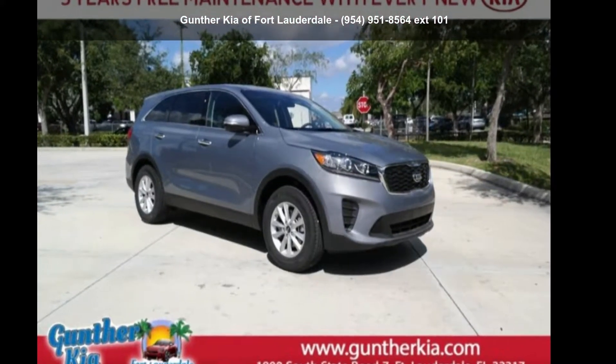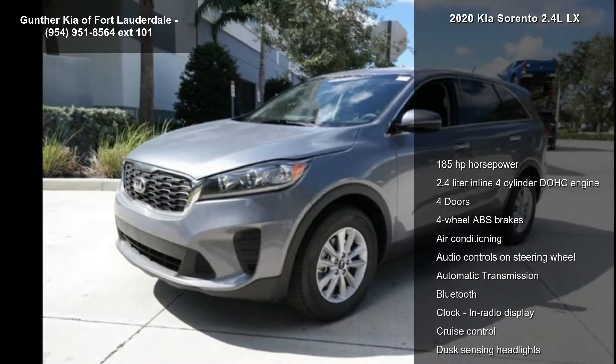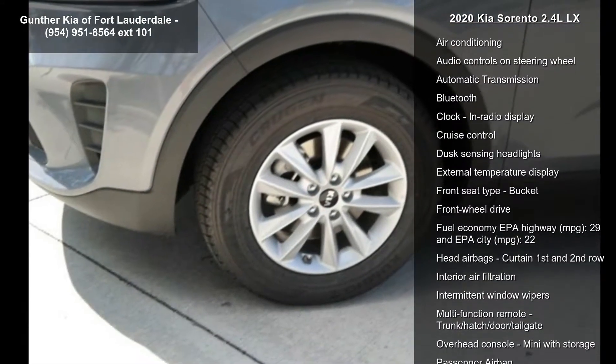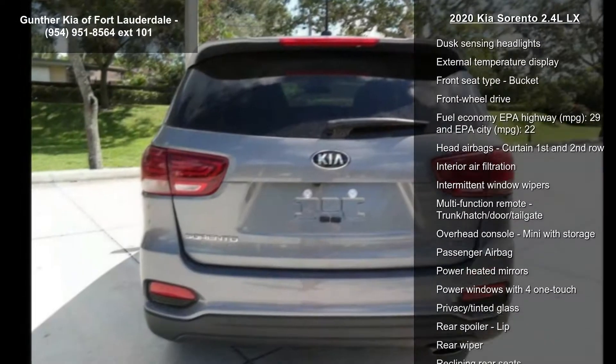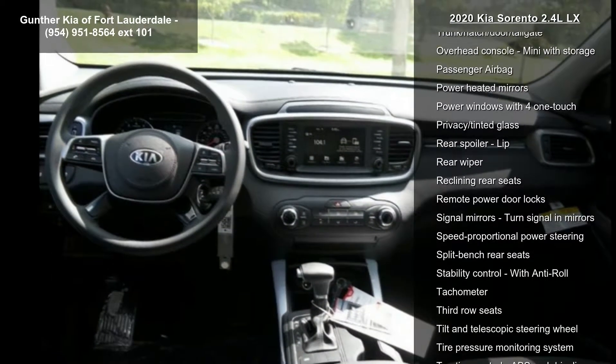Presenting the Kia 2020 Sorento 2.4 LLX. This may be the set of wheels you've been looking for. Enjoy these notable features: 185 horsepower, 2.4-liter in-line four-cylinder DOHC engine.